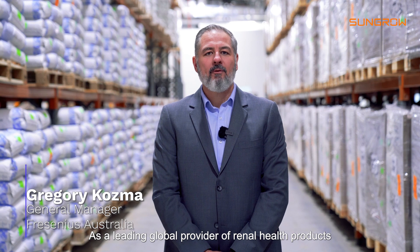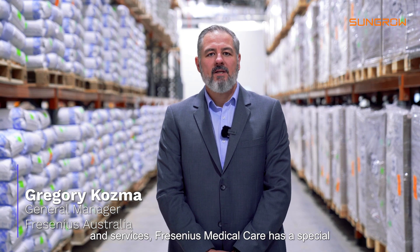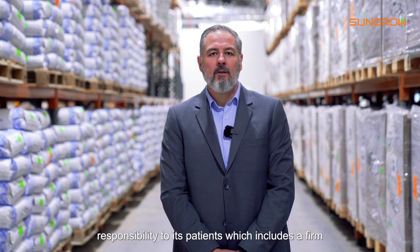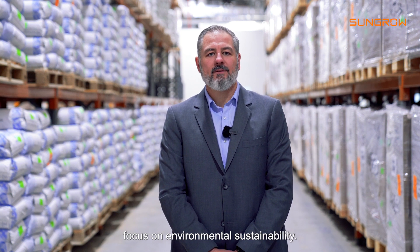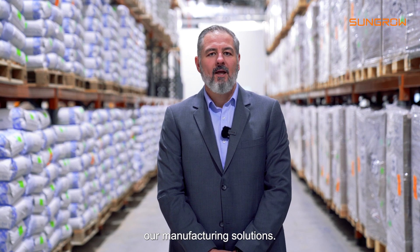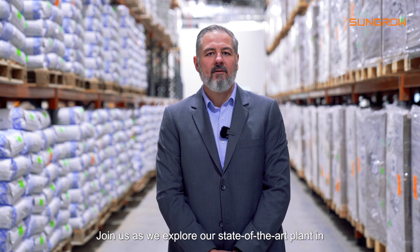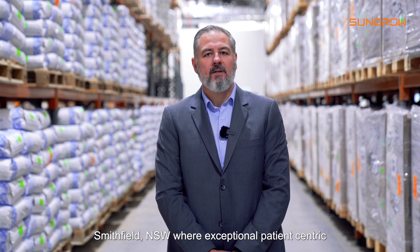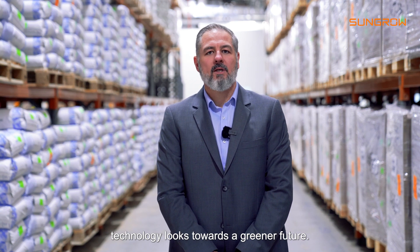As a leading global provider of renal health products and services, Fresenius Medical Care has a special responsibility to its patients, which includes a firm focus on environmental sustainability. Here in Australia, we are changing the way we power our manufacturing solutions. Join us as we explore our state-of-the-art plant in Smithfield, New South Wales, where exceptional patient-centric technology looks towards a greener future.